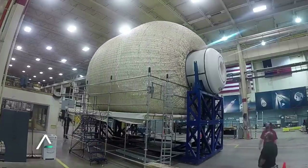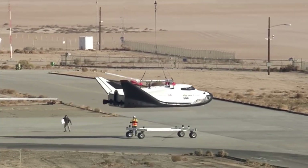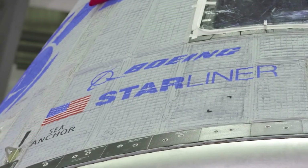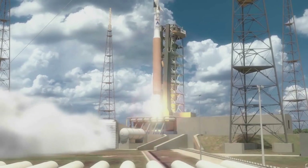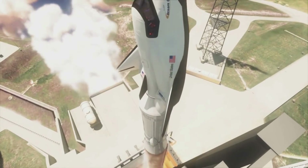Next is Sierra Space, responsible for the Large Integrated Flexible Environment, or Life Module, the Node Module, and the Runway Landing Dream Chaser Space Plane for crew and cargo transportation. While Boeing is part of the project with the addition of Starliner, Dream Chaser is expected to be the main transportation option for future crews heading to and from Orbital Reef. While this space plane is very unique and offers quite a few different benefits, its development has not been the fastest. Specifically, Dream Chaser was originally announced almost two decades ago in 2004.